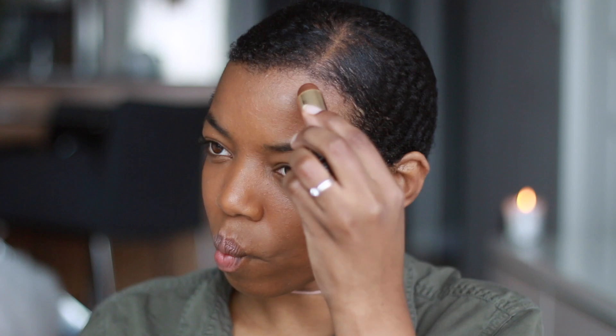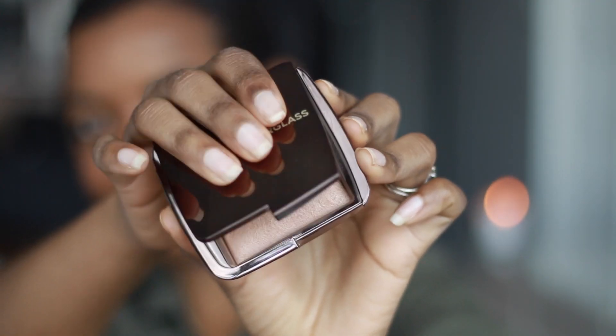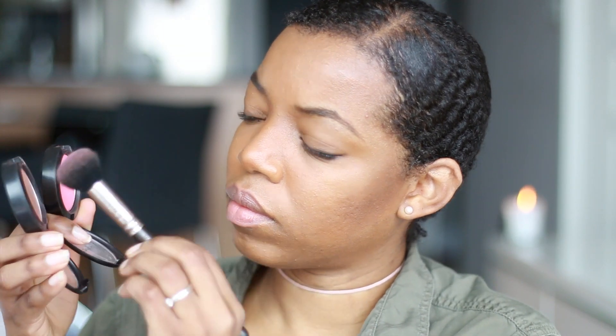I spread it all over my face, use my Beauty Blender, and just pat it out. I blend until I can't see anything and it just looks like an upgraded version of my skin. Then I continue with the rest of my makeup — I do my contour and a very minimal highlighter, and then to give myself a nice extra glow I use the Hourglass Ambient Lighting Powder in Radiant Light, applying it to my cheekbones.